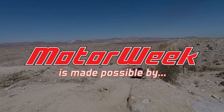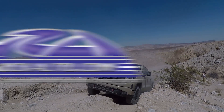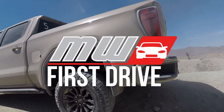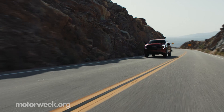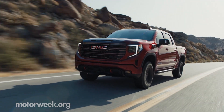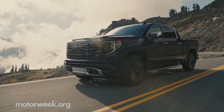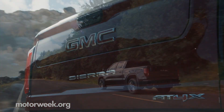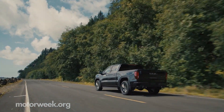Motor Week is made possible by Lucas Oil, TireRack.com, and RockAuto.com. The premium pickup segment is alive and well in America, and for 2022 GMC is pulling out all the stops with two new top-of-the-line trims for the Sierra 1500, the Denali Ultimate and the AT4X. We crossed the continental United States all the way to San Diego, California to try out both.